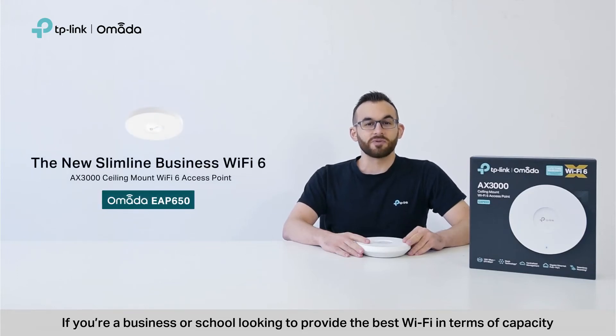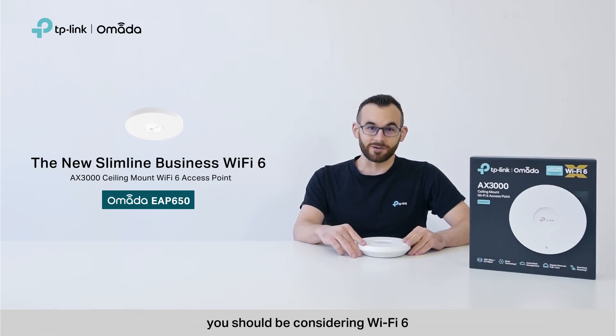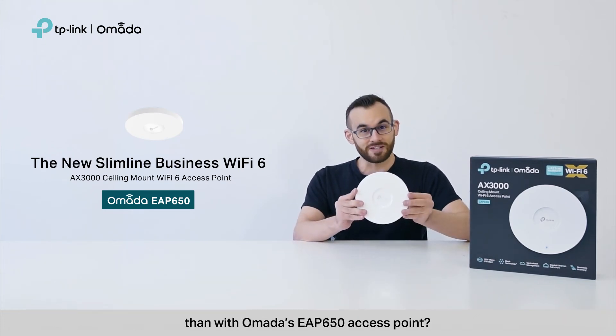If you're a business or school looking to provide the best Wi-Fi in terms of capacity, coverage, and overall performance, you should be considering Wi-Fi 6. And what better way to upgrade to the latest generation of business Wi-Fi than with Omada's EAP650 access point.